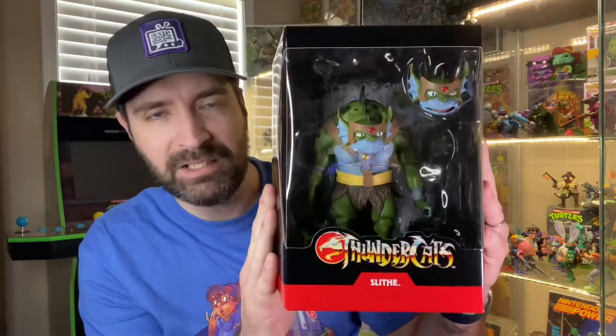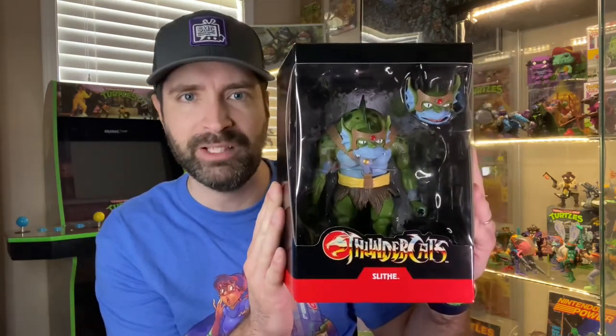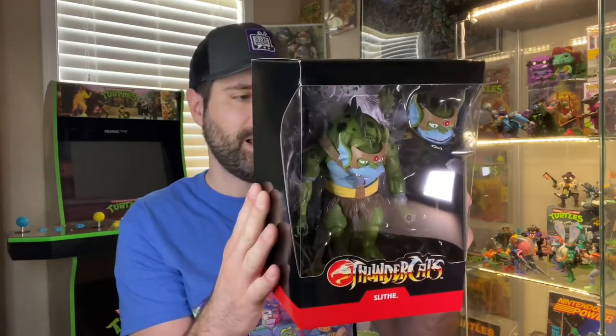I was also able to get the Super 7 Thundercats Slithe. This guy is massive. I had seen a couple of other videos on him a few months ago and thought he looked really awesome — if I ever see this guy I'll probably bite the bullet and get him. And I'm so glad I did. I have Mumra Glow in the Dark from Super 7, but I'm not going to open it since it's a Big Bag Toy Store exclusive. But Slithe I will open. I have Lion-O and Cheetara on the way as well, so I'll probably do an unboxing later. He may even end up in my top 10 for the year based on the detail and size.